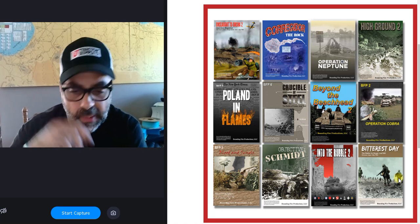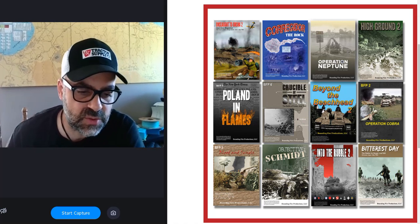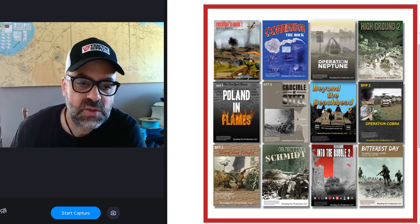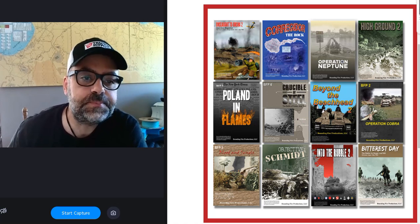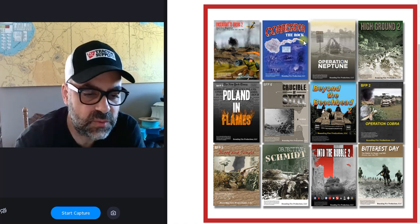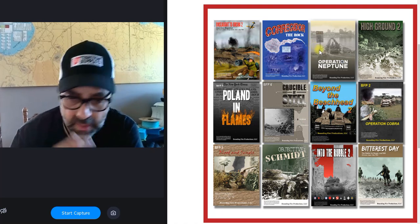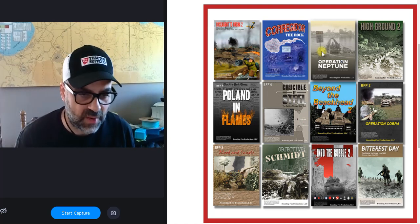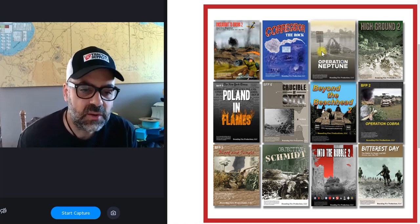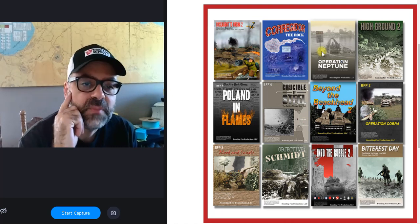I'll talk about the products a bit so you know what's involved. You can see the full description at my website or the BFP website. There are 12 modules in total, and I'm going to go over them in no particular order — just in the order I see them on screen. They vary in size and price based on their size and components.